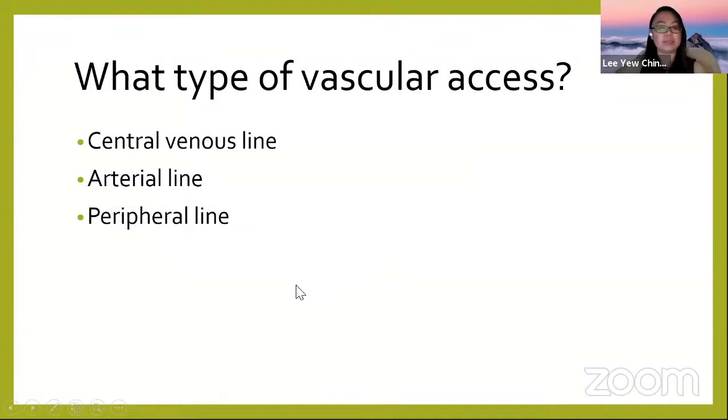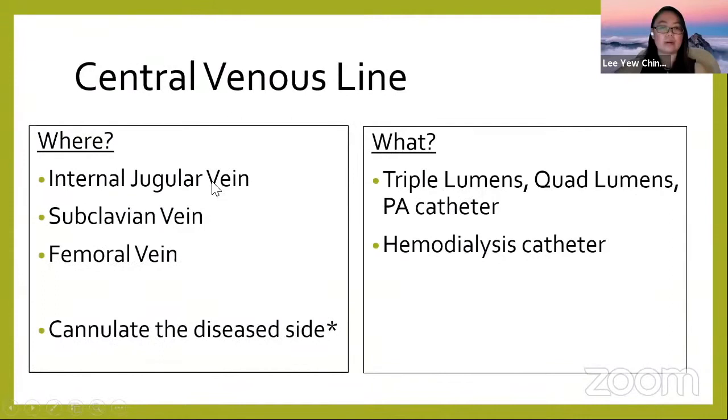Types of vascular access we can use ultrasound guidance for include central lines, arterial lines, and peripheral lines. Whatever line you want to insert, you can try using ultrasound to help you.